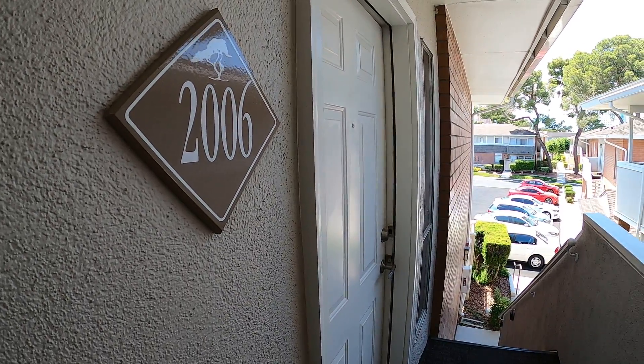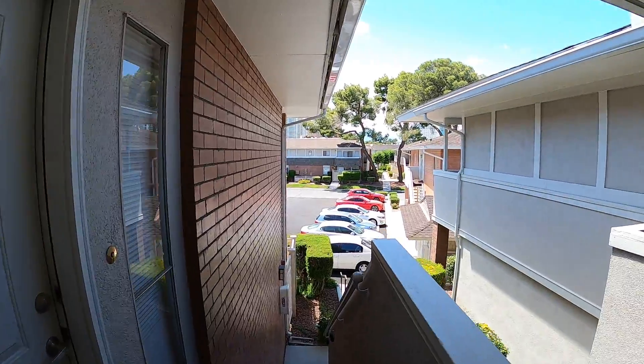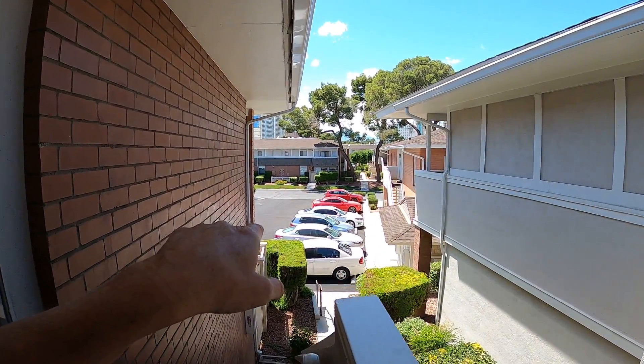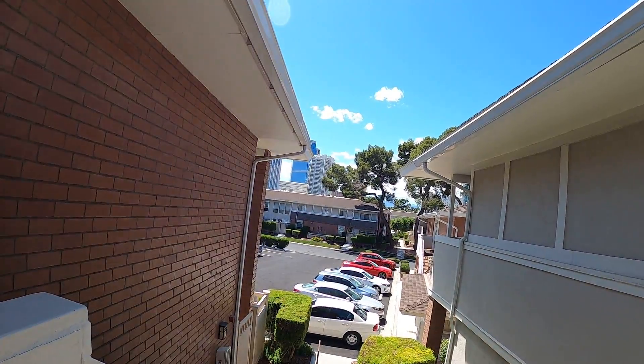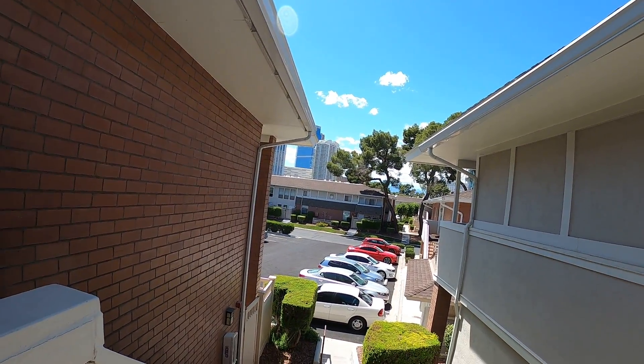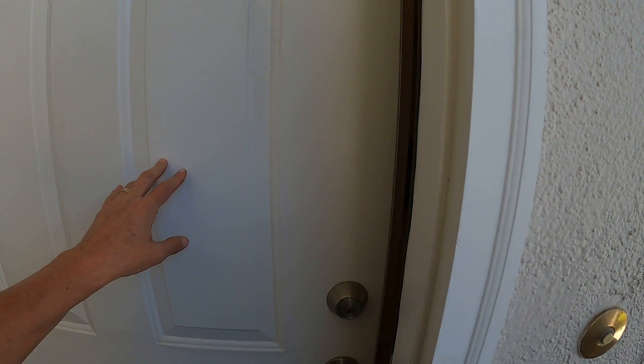We're at unit 2006 on Loveland. There's unassigned parking right here, and the Strip is right over there — you can actually walk to it, it's about a mile away.